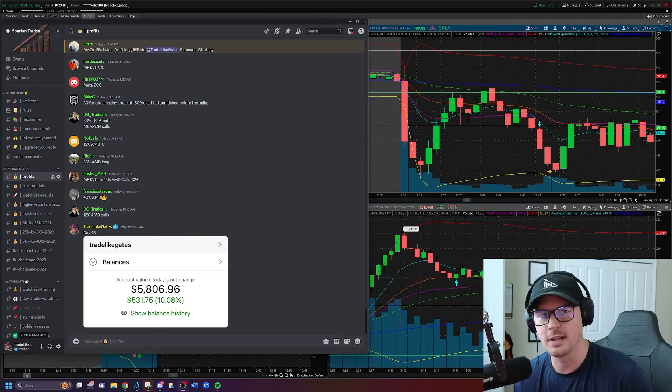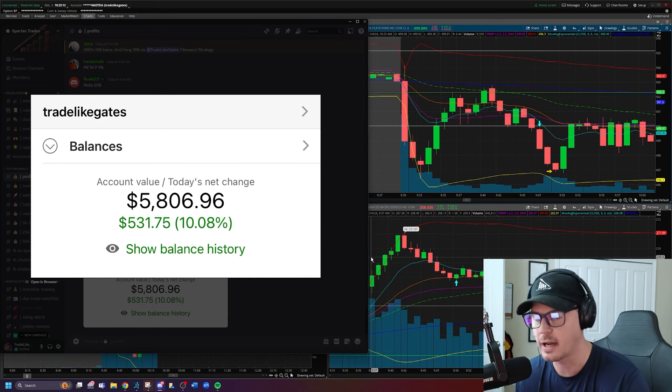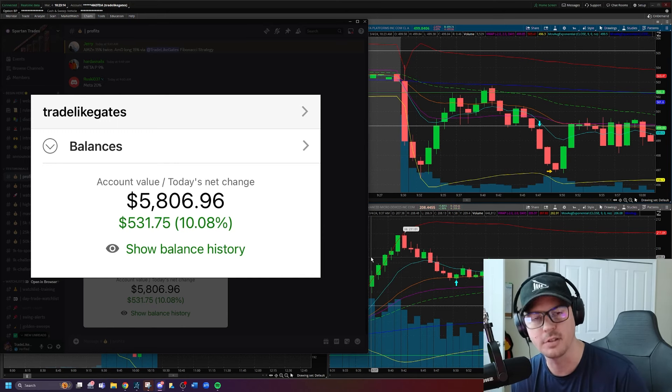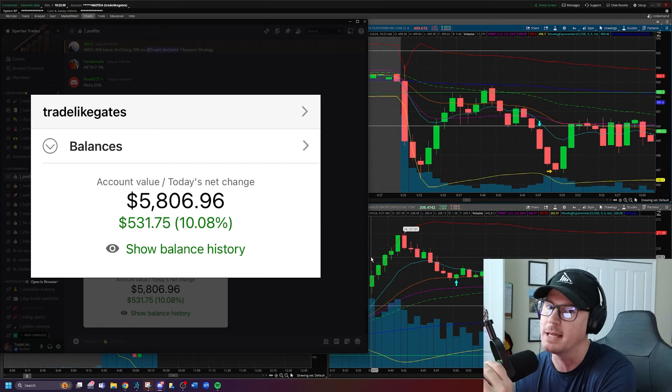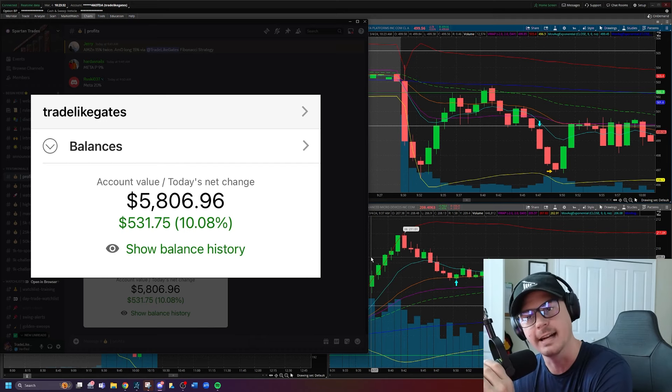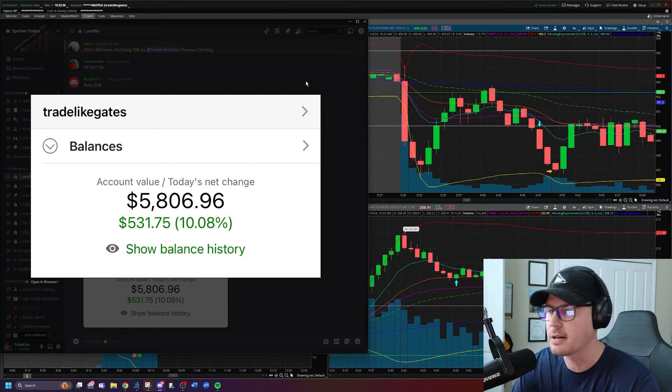This is day number 48 of the $1,000 account challenge and today I am up 10% in the account, or $531 of the total portfolio balance. My name is Gates. I'm taking $1,000 and I'm day trading options to see how far I can grow this account. I'm not going to lie to you today — I totally muffed a trade. I had a huge blunder that cut into my profits. It probably could have been a $1,000 day yet again for the third day in a row, but I muffed a trade. So we'll talk about it and see what happens.